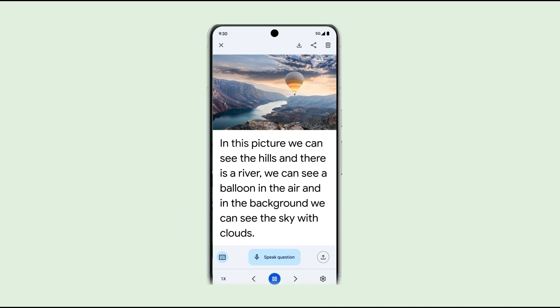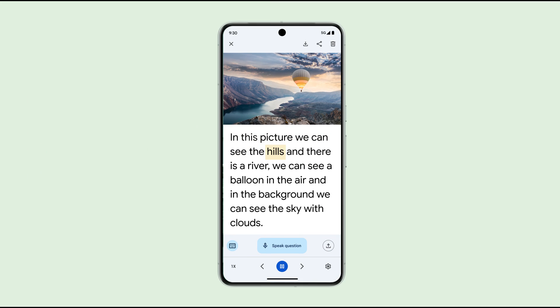For example, in this demo we've taken a landscape photo, and Lookout will describe the hills, river, and hot air balloon in the sky. In this picture, we can see the hills and there is a river. We can see a balloon in the air, and in the background, we can see the sky with clouds.